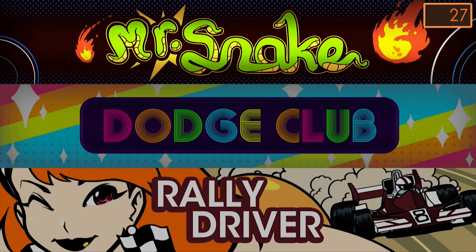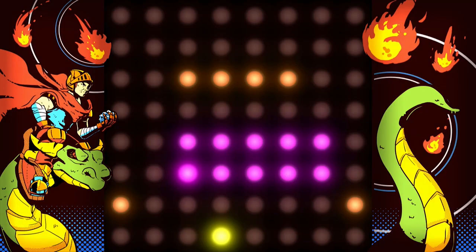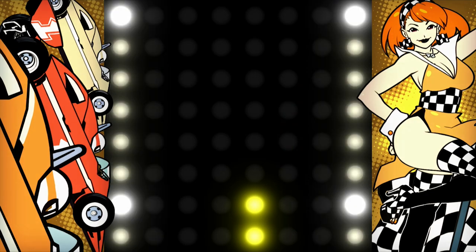Hey everyone, and welcome to Barg's Gamer. For today, we're going to be entering the Dot Matrix. Okay, I actually don't know what the Matrix is — I've not seen the movies, so this joke was a complete failure. We're going to be playing the three light games that make up Dot Arcade: Mr. Snake, Dodge Club, and Rally Driver. They may all have the same constraint of being on a small grid, but today I'm going to show you how different they really are based on one of the ancestors of video games. Let's get started.